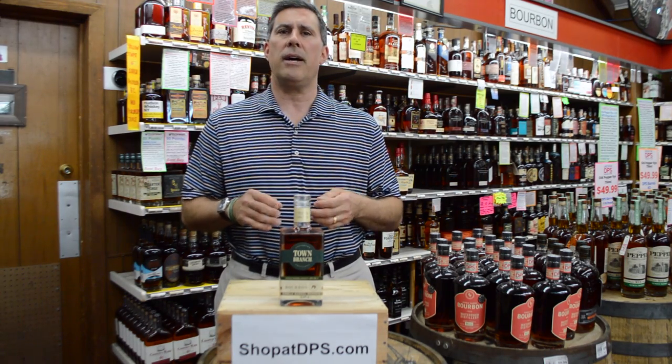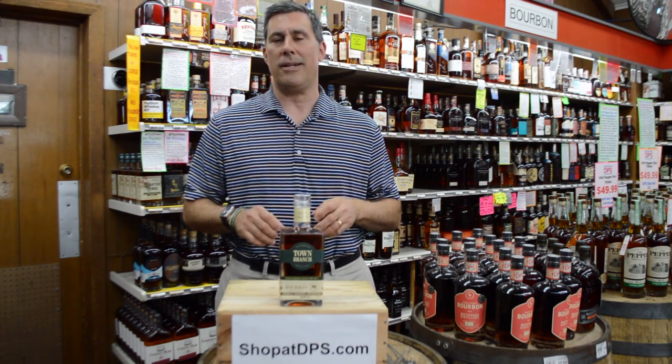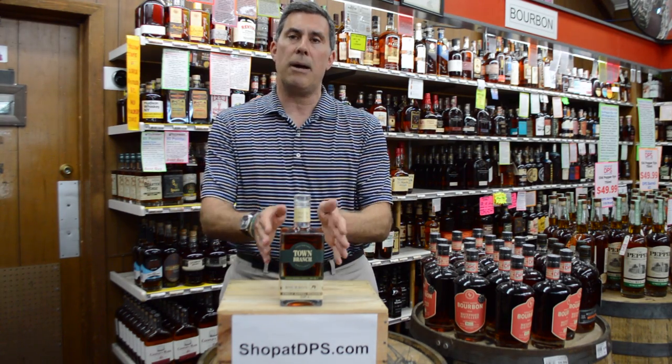The finish has notes of honey, graham cracker, and then on the back end of the finish, cocoa and chocolate. This one has a very lengthy finish as well. So come on in or download the DPS app and get this one-of-a-kind single barrel from Town Branch today.